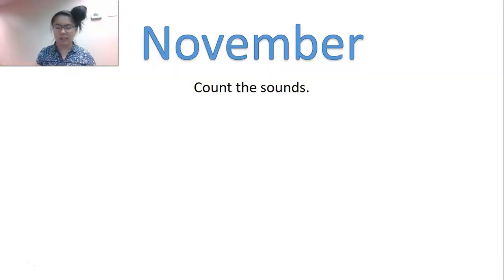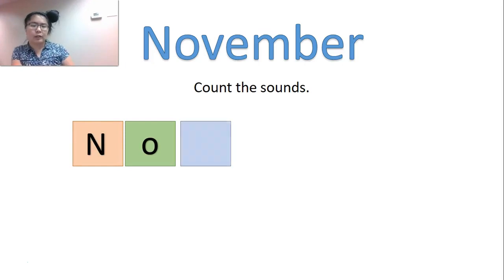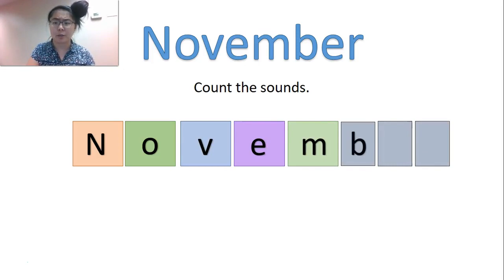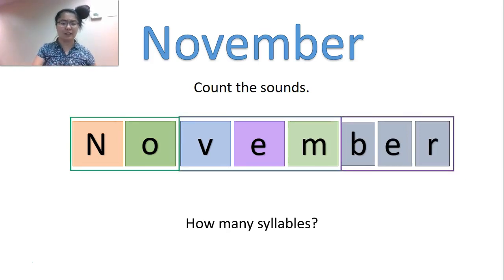We're going to count the sounds in November. N-O — that should seem familiar, it means 'no,' like when you're yelling at a child or an animal: 'No, don't do that.' Then V-E-M: no-vem. And B-E-R: November. How many syllables is November? No-vem-ber. Good — three. November.